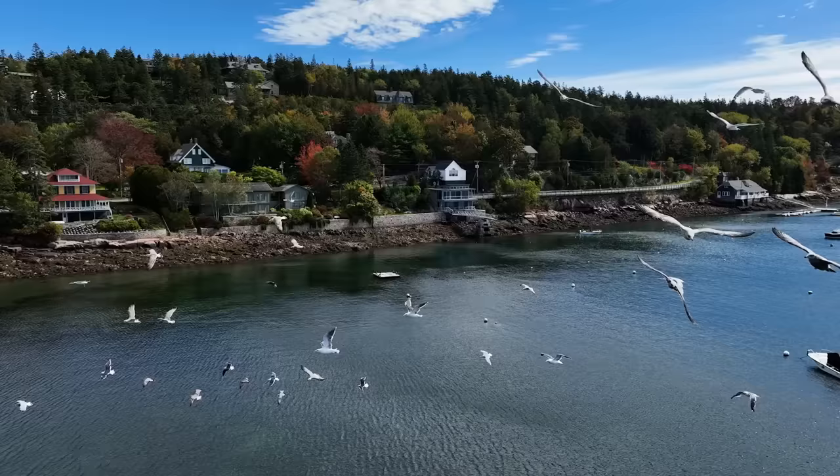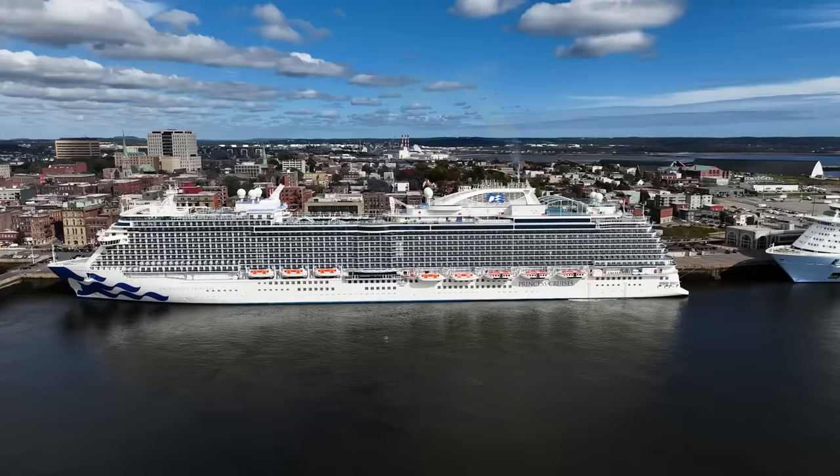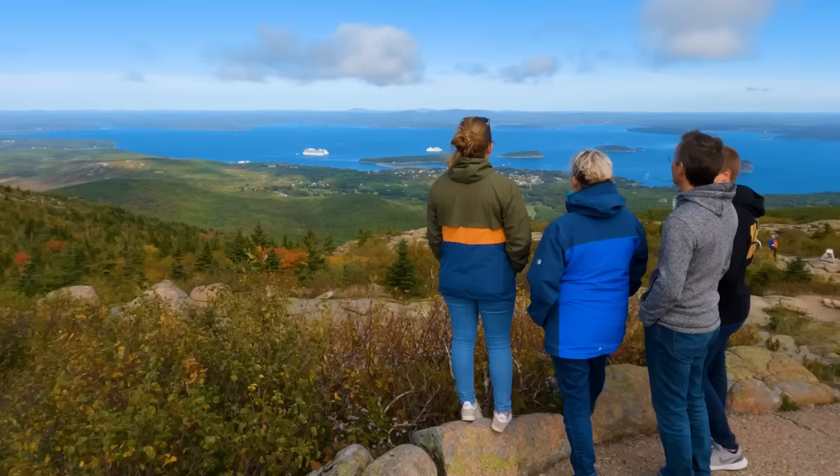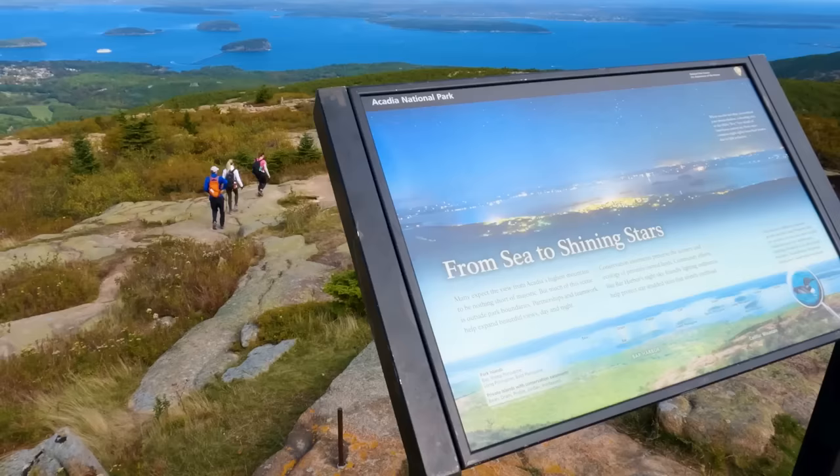A big part of any cruise vacation is experiencing the destinations, and the only way to do that is with a proper shore excursion provided by your cruise ship. Joseph, the shore excursion manager on board the Enchanted Princess, has been with Princess Cruises for 20 years. He started at an entry level and worked his way up. His advice for first-time cruisers: taking excursions through Princess is the best option because it highlights the key points of interest. Congratulations on 20 years, Joseph — you are a very important part of the entire cruise equation.